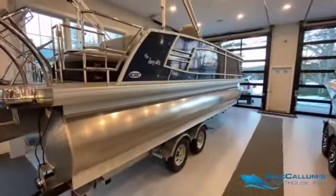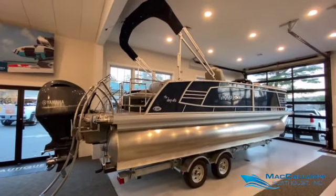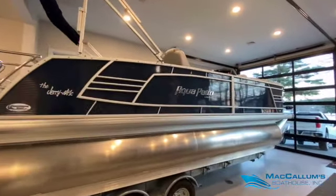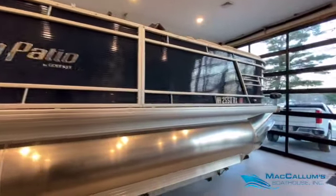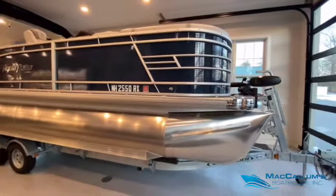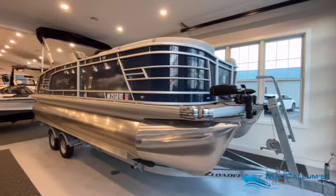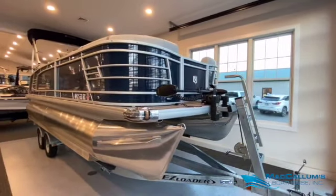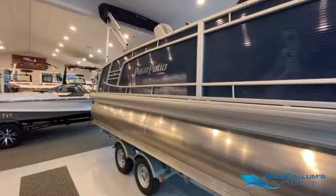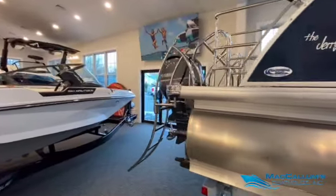Hello everybody, welcome to Nautique Cove at McCallum's Boathouse. Today's featured boat is a 2019 Aqua Patio 235SFL. This is a consignment listing we are selling for a customer of ours that's bought a few Nautiques from us. A couple years ago he wanted to get a pontoon boat, but found out pontoon boats weren't for him, and after two seasons has decided to sell it. One owner boat, used for two seasons, in pretty spectacular condition — was kept on a boat lift and only has 22 hours of use.